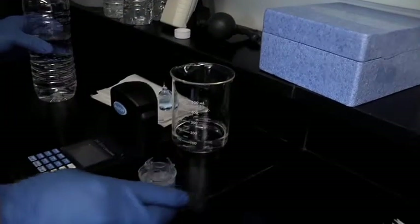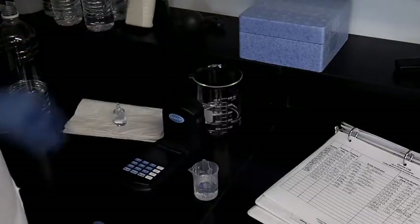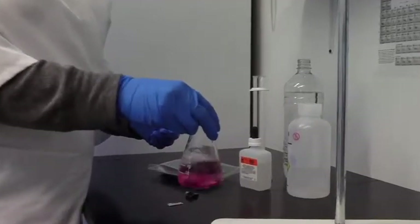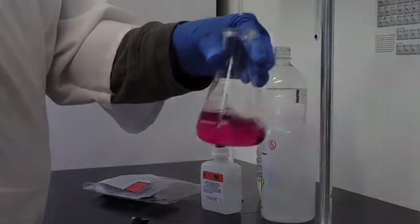We sample and test water every day to guarantee that our final product is free of any contaminants. And to ensure that FDA regulations for purified drinking water are maintained, an independent state-certified laboratory confirms our daily results. This additional level of quality control also verifies that the minerals present in the water are at acceptable levels, ensuring the best tasting water possible.